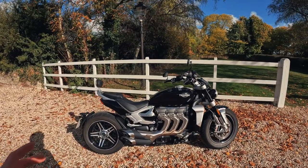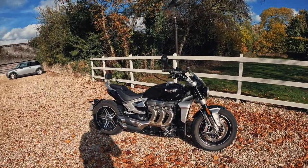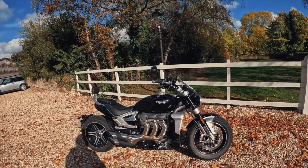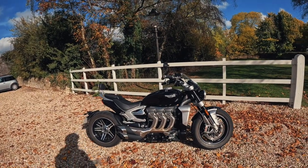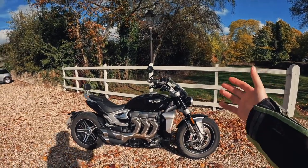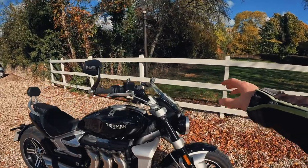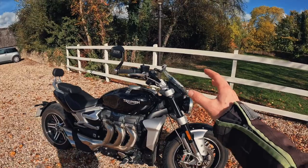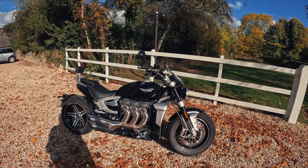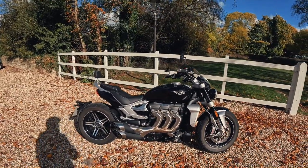The price is £21,300 for the GT model, and £20,600 for the R model. The differences are fairly basic. Starting off, you've got a little flyscreen on the front — looks good, does protect you from the wind a little bit, but not massively like a touring screen. It's nice to have it there though.